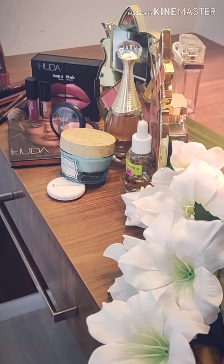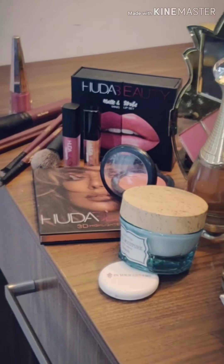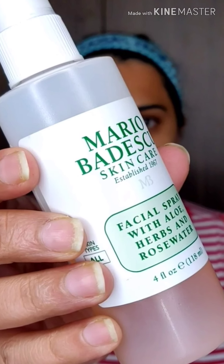Hello gorgeous ladies, welcome to my channel. Today's video is all about Indian fusion look, which is getting very popular nowadays because it combines the Indian and Western look together. So let's get started — here I'm using my all-time favorite products.